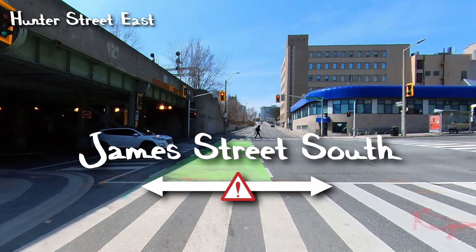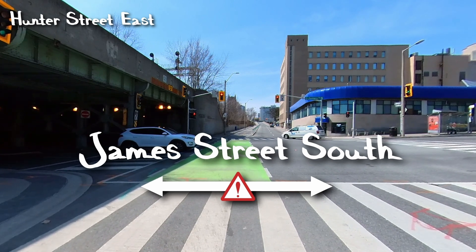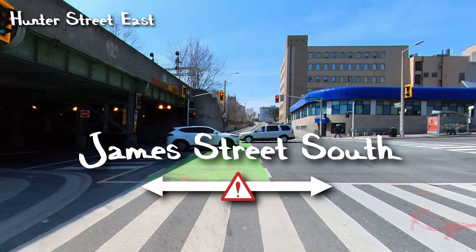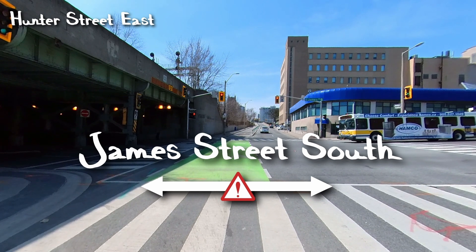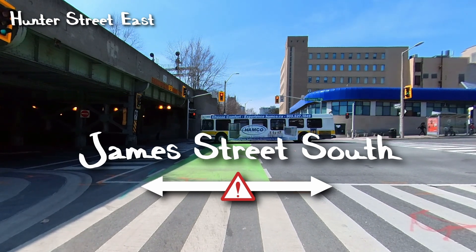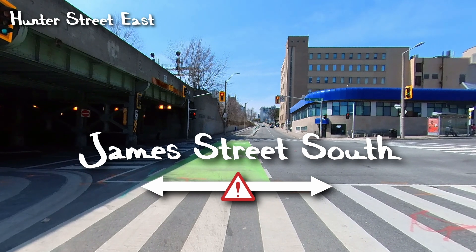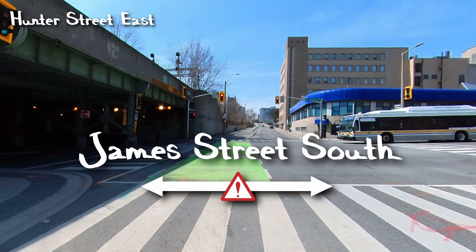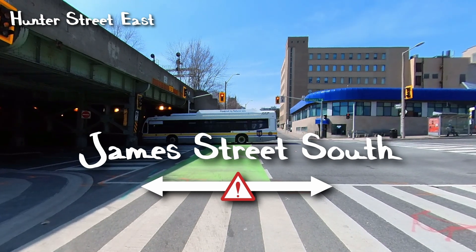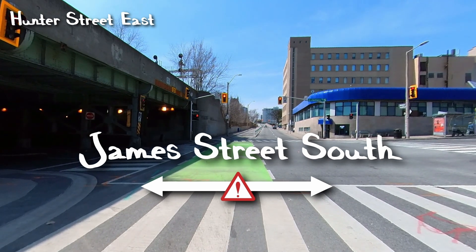You see the green paint — it is a very dominant visual reminder for drivers on James Street that a cyclist could be coming through here. Obviously cyclists shouldn't be running a red light, but sometimes people are flying through last second on the amber turning red. The green kind of reminds them to maybe slow down — someone could be coming through. Paint is a great visual reminder.